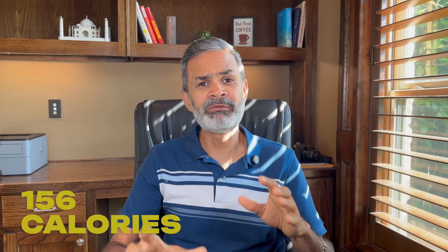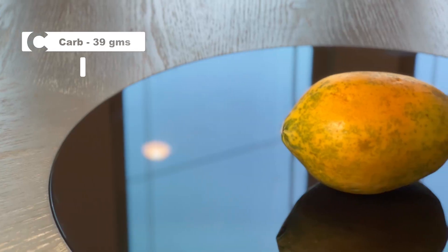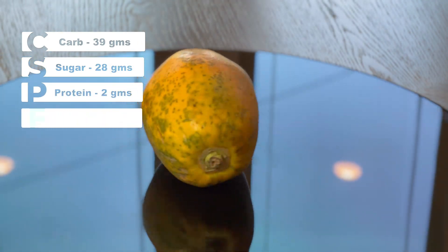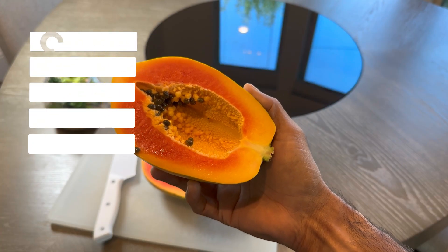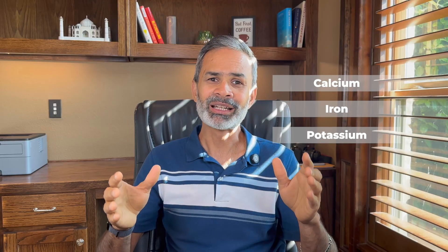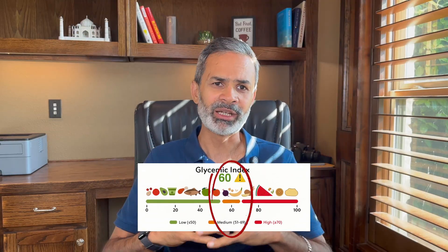Here's what this much papaya packs inside. Roughly 156 calories, the majority of which comes from carbs — 91%. To break it down, it contains about 39 grams of carbohydrates, 28 grams of sugar, just 2 grams of protein, 6 grams of fiber and 1 gram of fat. It also contains smaller quantities of calcium, iron and potassium. And finally, the glycemic index of papaya is around 60, which is considered to be the medium range.